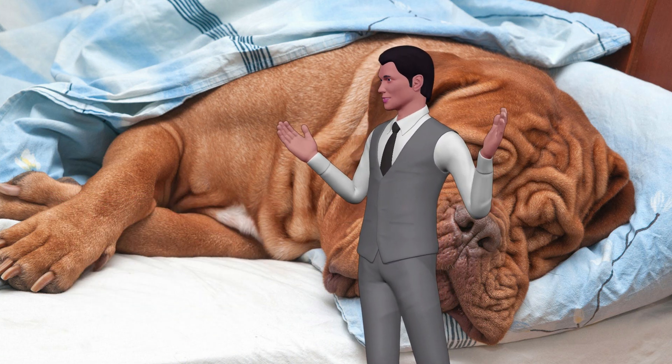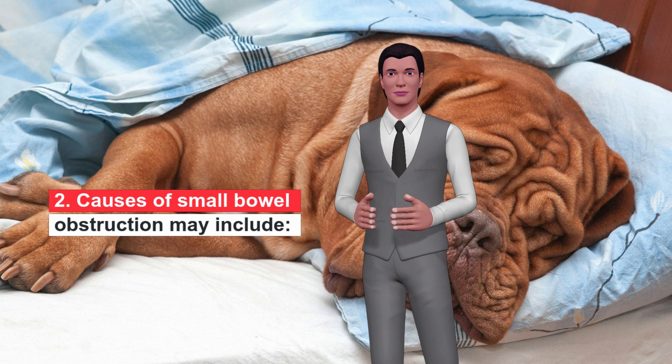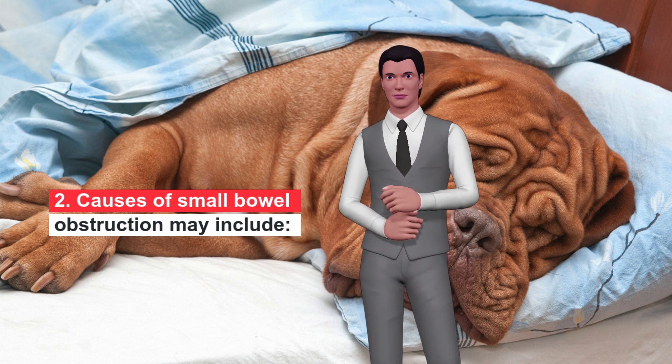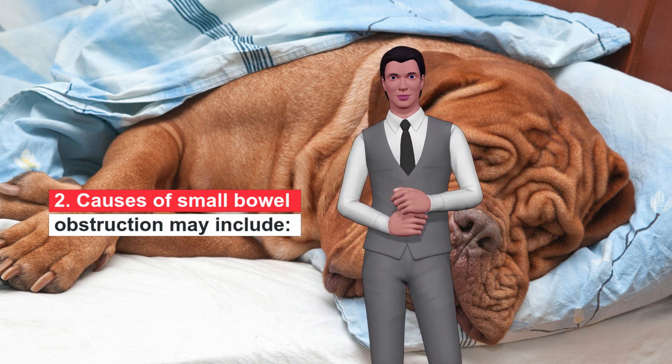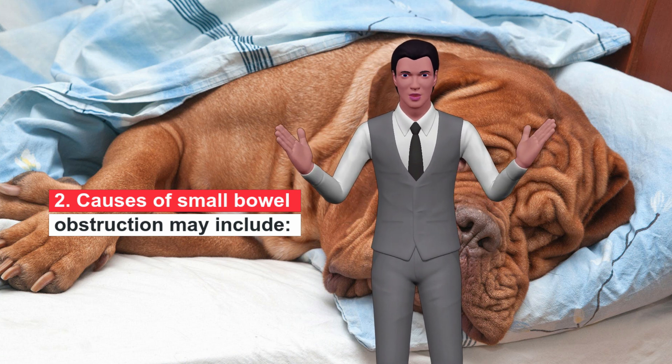Causes of small bowel obstruction may include: ingestion of objects that cannot be broken down by digestion, intestinal parasites, intestinal stenosis, narrowing of the intestine, stomach flu, abdominal tumor, hernia, intussusception, and fold of the intestine.